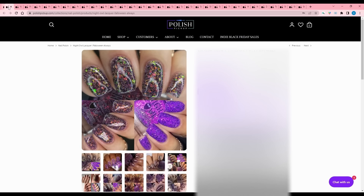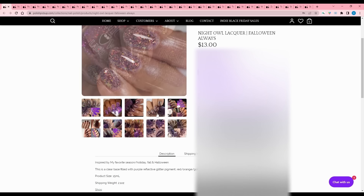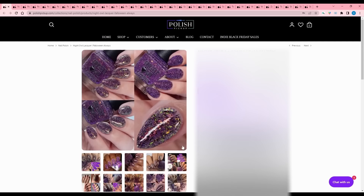Night Owl Lacquer - Following Always. Clear base filled with purple reflective glitter pigment, red, orange, gold, green crystal chameleon flakes, and black flakes. No cap. If it wasn't purple, that would go on my list - that is really cool. That would have been great in the September Polish Pickup for Halloween.